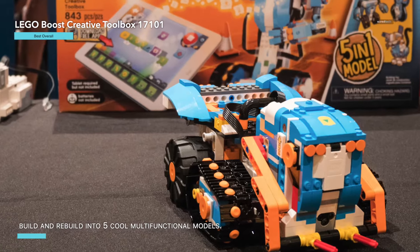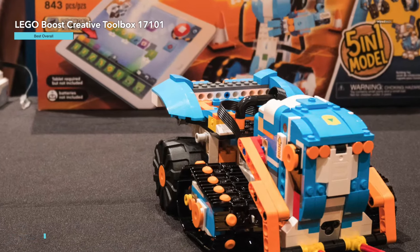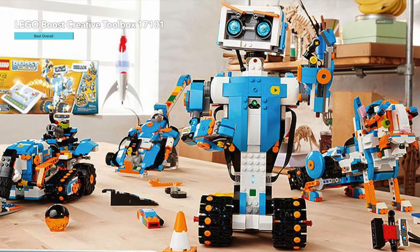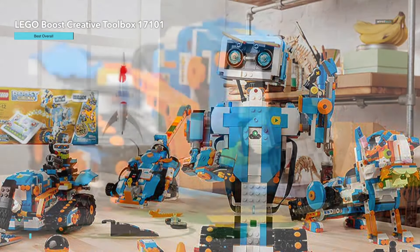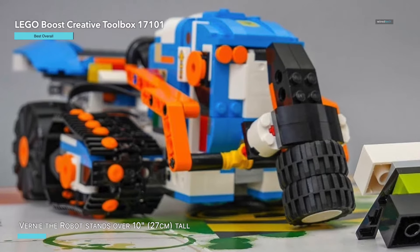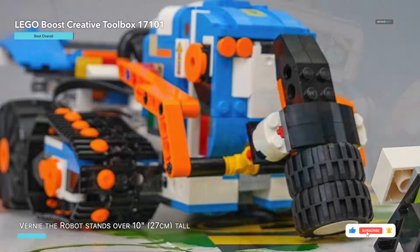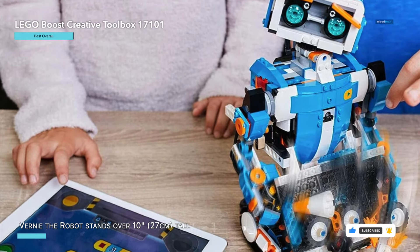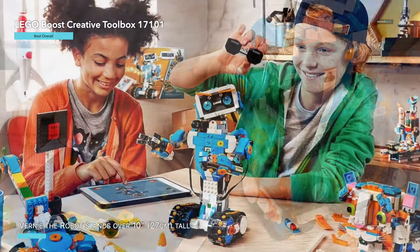It's the best and most popular robotics toy for 7 to 12 year old boys and girls who love to tinker and learn about science. The set features the latest tech including color, distance, and tilt sensors, allowing for a range of interactive activities. With this kit, kids can construct and code Vernie the Robot to dance, rock out on the Guitar 4000, care for Frankie the Cat, interact with the Auto Builder, or explore with the MTR4 Multi-Tooled Rover 4.